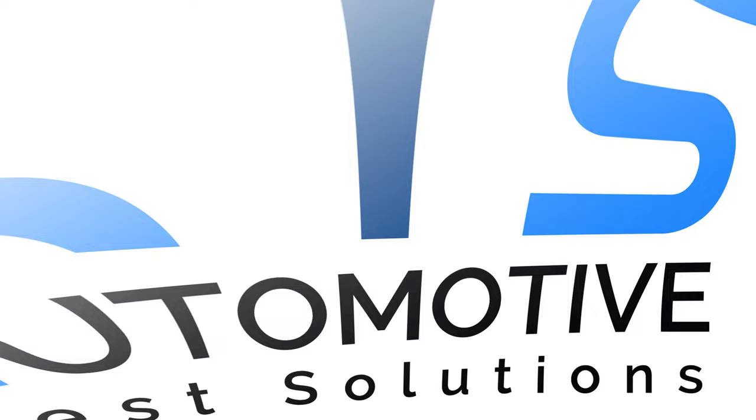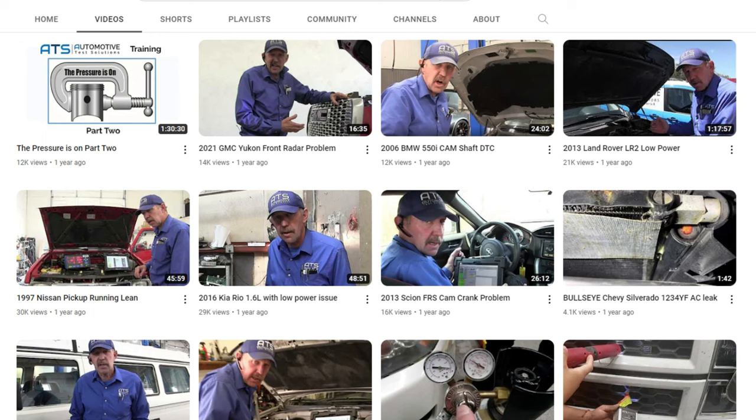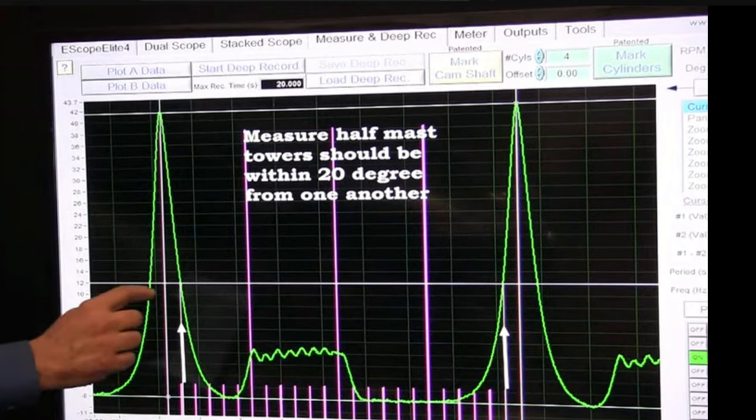The next channel you should be watching as a technician is Automotive Test Solutions. Bernie Thompson is the face of Automotive Test Solutions and his teachings are exemplary to the automotive industry. He is living proof that with the proper tools and training you too will be successful. The man is nothing short of a genius and, to be quite frank, I don't know what would happen if he ever stopped sharing his knowledge.